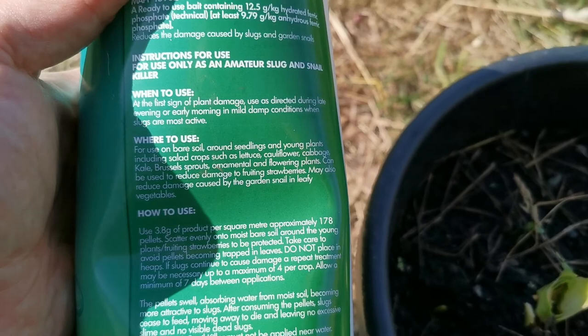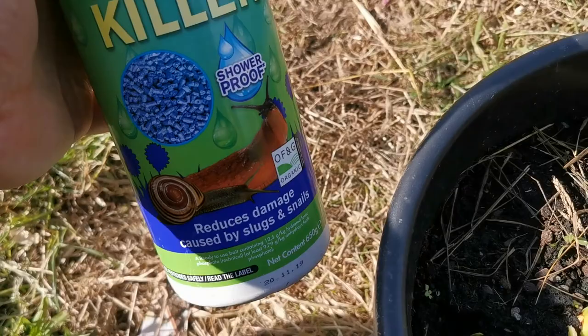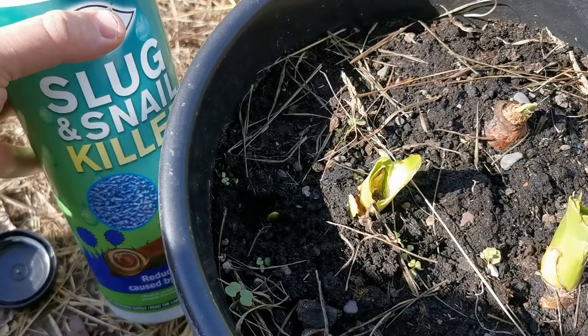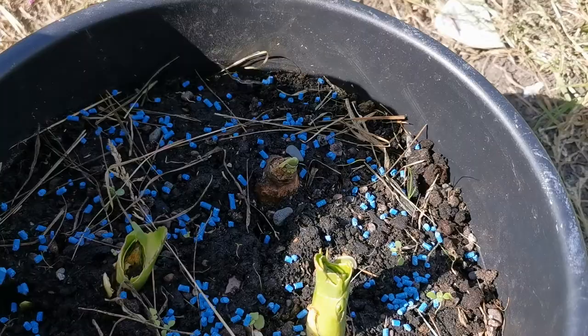Ferric phosphate basically kills the slugs but is very specific — it is not supposed to harm other animals. As far as I know it is pretty good; it is also allowed by organic associations. Basically, after killing the slugs, if there are any, the ferric phosphate transforms into a kind of fertilizer. I am using this shower-proof formula and I have just spread it a bit homogeneously on the pot, hoping this will be enough to keep the remaining bulbs safe from the slugs.